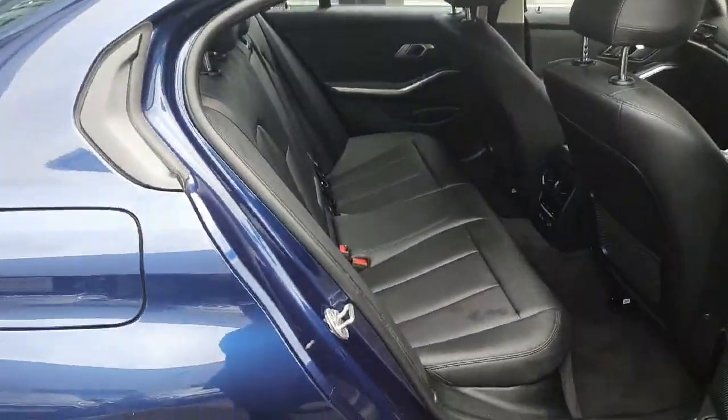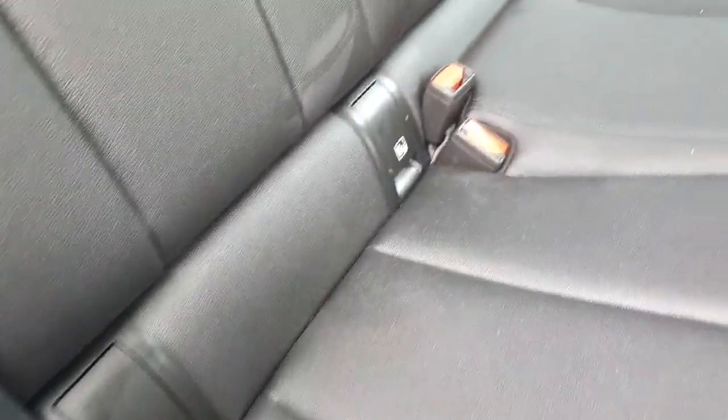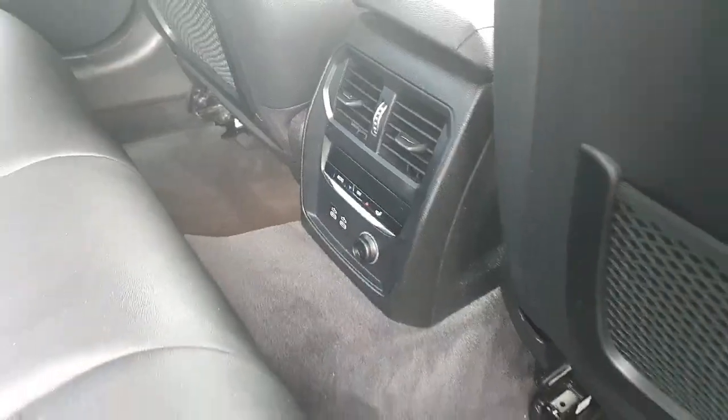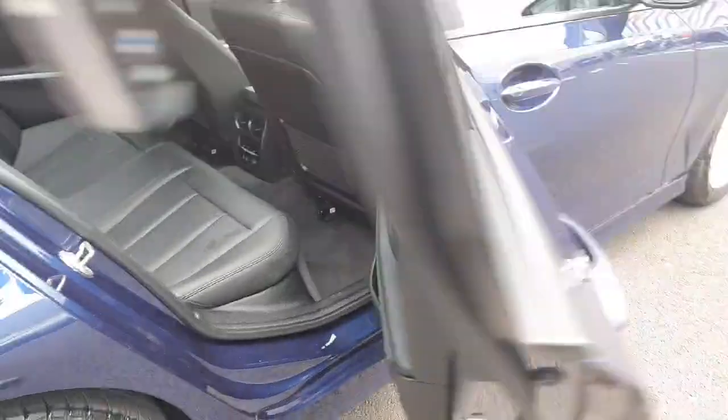Going into the back of the car we do have these stunning black Dakota leather seats. Down the bottom here we do have the ISO fixings and in the centre compartment the climate controls. On the door panels we do have the ambient lighting just in the middle of the silver trim.